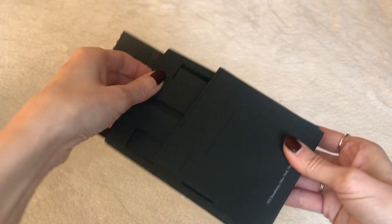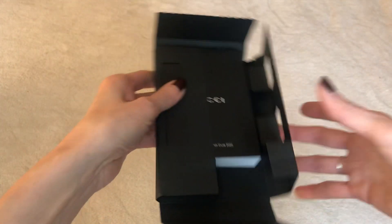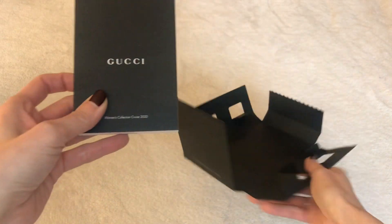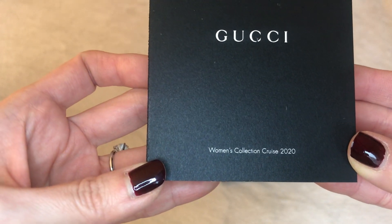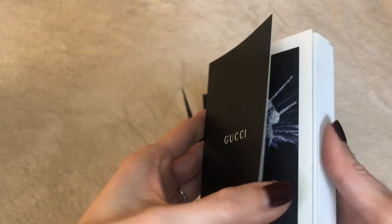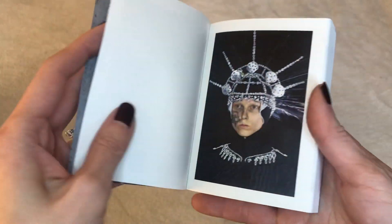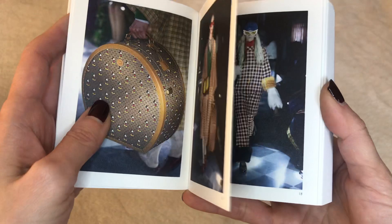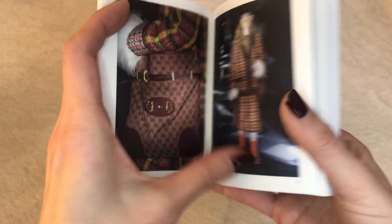Just a few months later I've gotten this other Gucci mailing, and I wanted to share it with you because it's more fun that way. Let's see — it says Gucci Women's Collection Cruise 2020. Oh, look at that — it's this tiny little booklet, all in color! This is really adorable; it's very visual, lots of eye candy in here.